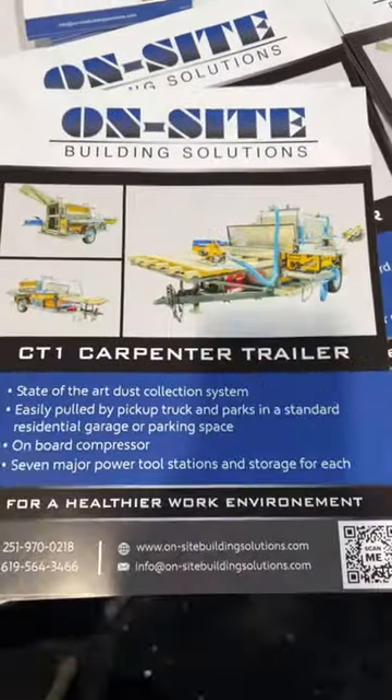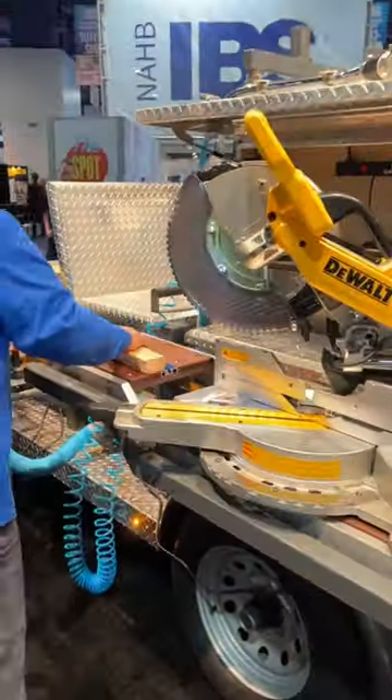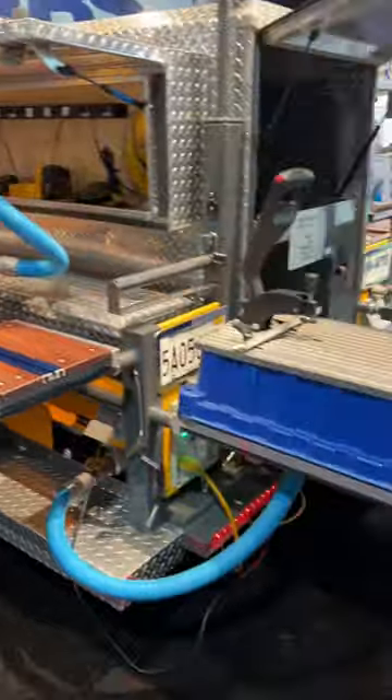Would anybody use this? Is it practical? Does it make any sense? On-site building solutions — let me know down below in the comments. I'm curious, and take a stab at what this thing cost. I didn't even stop and ask what it cost. I was just blown away by how many things are packed into this little tool trailer.